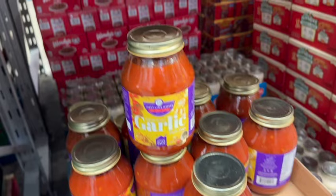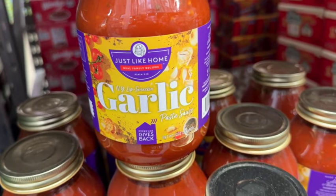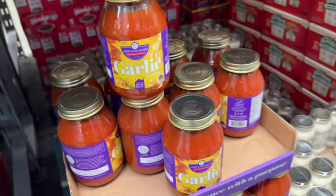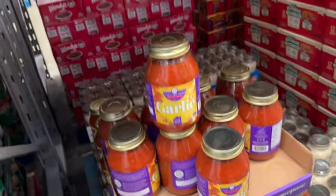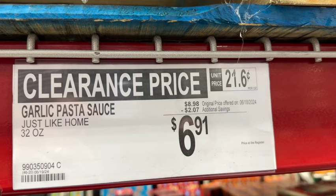32-ounce jar Just Like Home Real Family Recipe New York Lip-Smacking Garlic Pasta Sauce. Originally $8.98, save $2.07. Clearance price: $6.91.